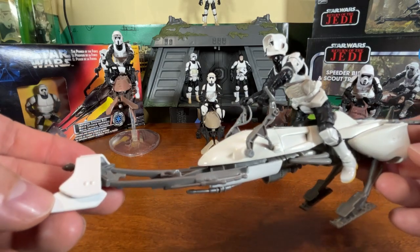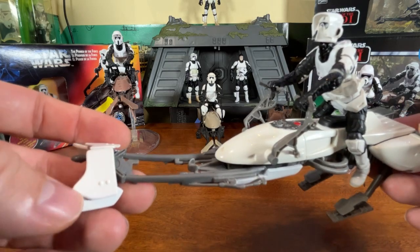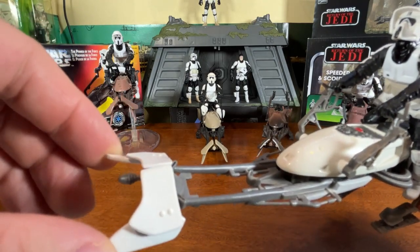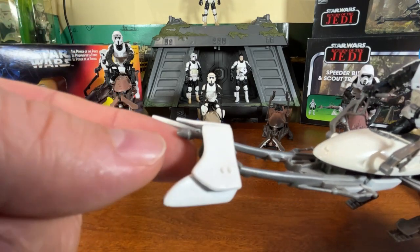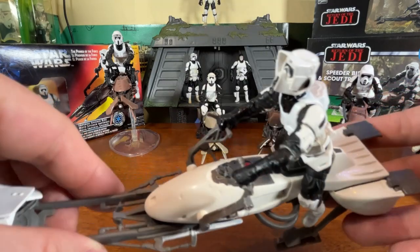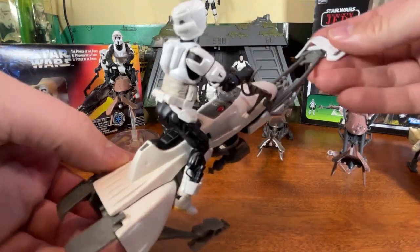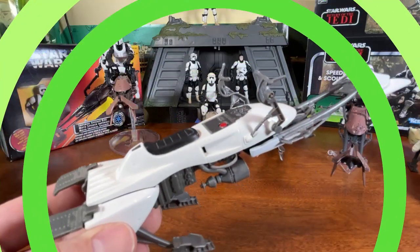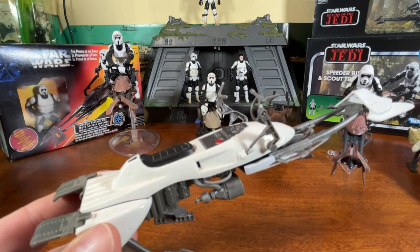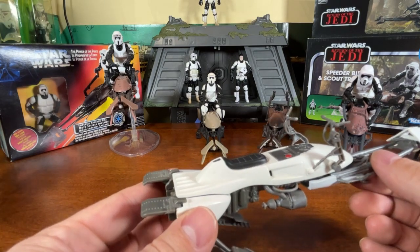It doesn't come with a scout trooper but I've put one on to show what it looks like. There are some noticeable differences on this one — the whole front fork has a new design, a different gun or nose on the front of the vehicle. One thing you'll notice right away is that the T-bar on the front part of the seat is gone — that was there out of necessity to hold the figure in place, but once they added more articulation to the figures they did away with it. The handlebars are also completely redesigned — brand new, making this bike look brand new.